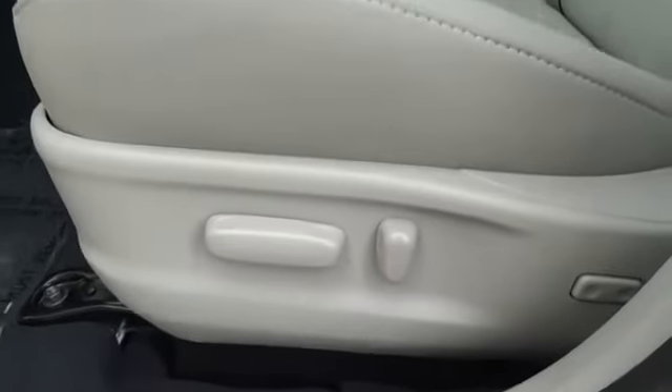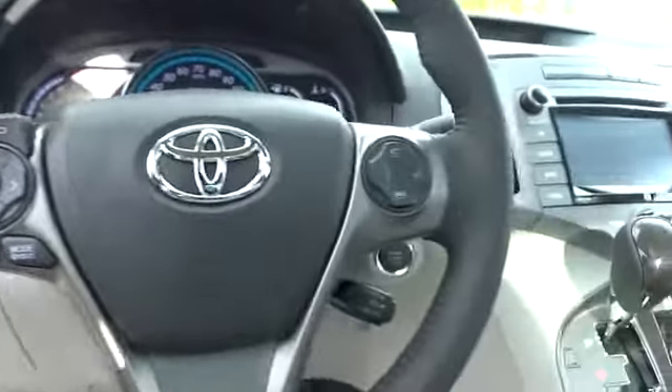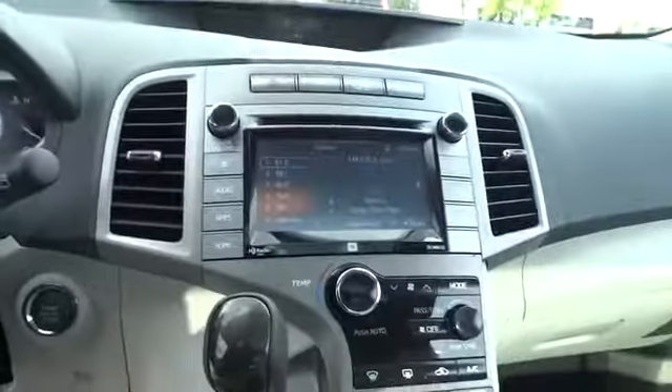Auto dimming rear view mirror, PPO, keyless entry, four-wheel disc brakes, universal garage door opener, AM-FM stereo radio, FWD, rear defrost, and climate control.